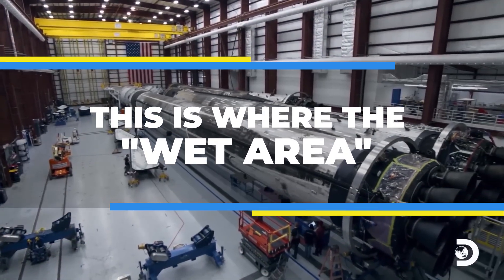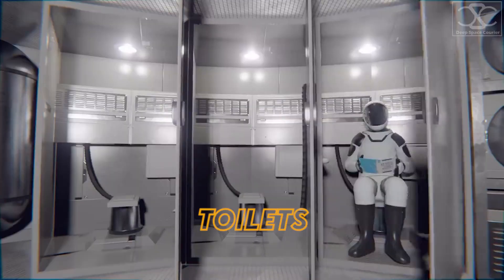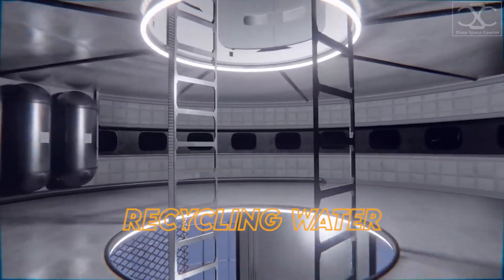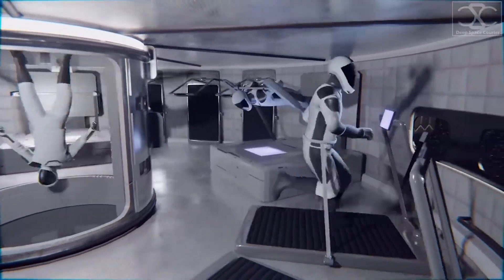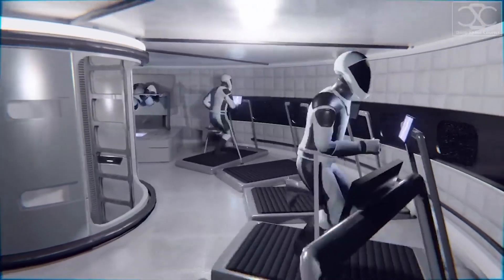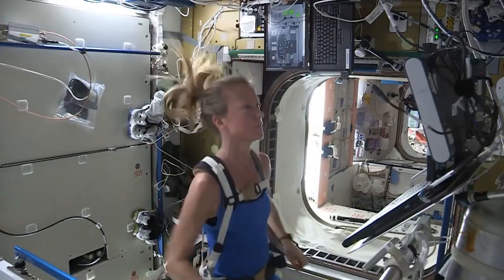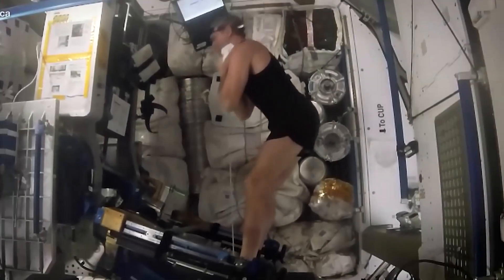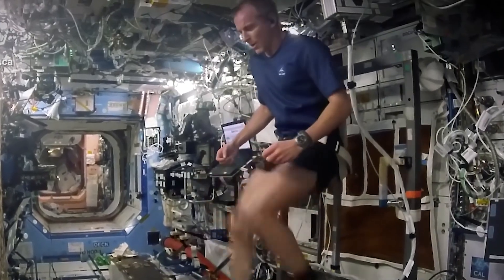Level 3. This is where the wet area of the ship is, with the toilets, sinks, and the system for storing and recycling water. On average, crew members work out for two hours daily to avoid bone and muscle loss from being in zero-G for long periods. Six zero-G fitness machines that can be used in different ways are set up near the windows. Each workout station can be put flat on the floor, freeing up space that can be used for something else.